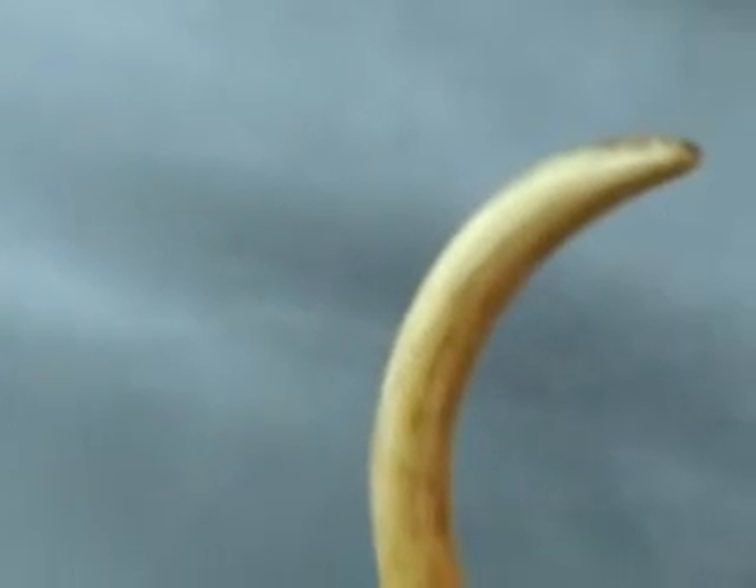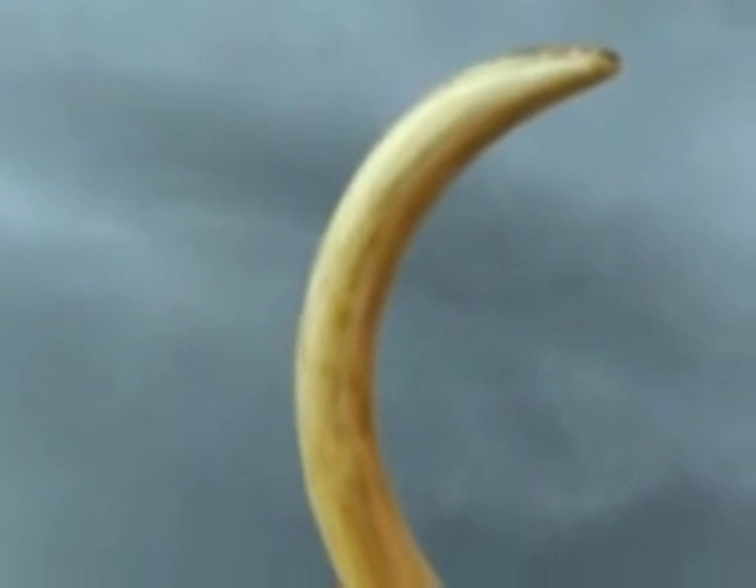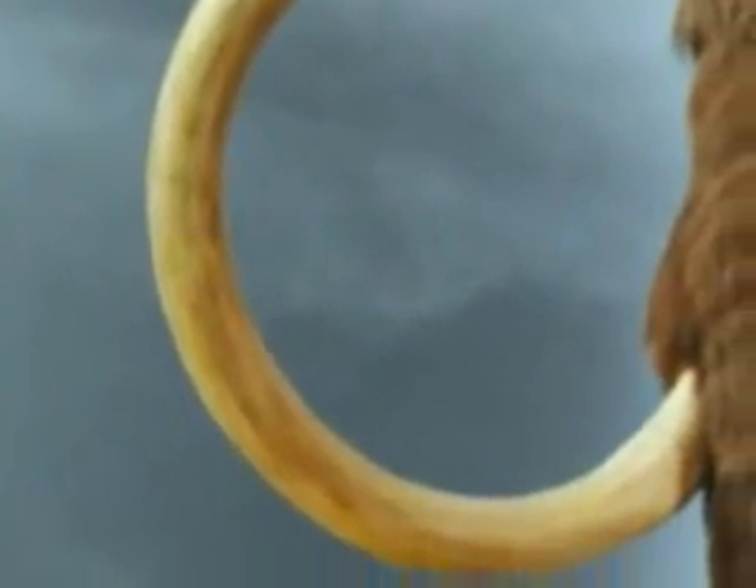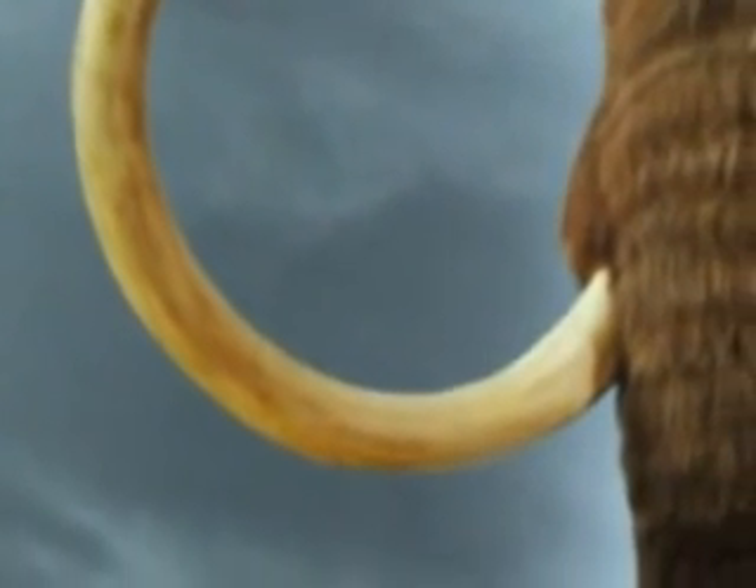The long prominent tusks of the Woolly Mammoth could reach up to 15 feet long. It is theorized that they would have been used for pushing away ice and snow, as well as fighting and defending.